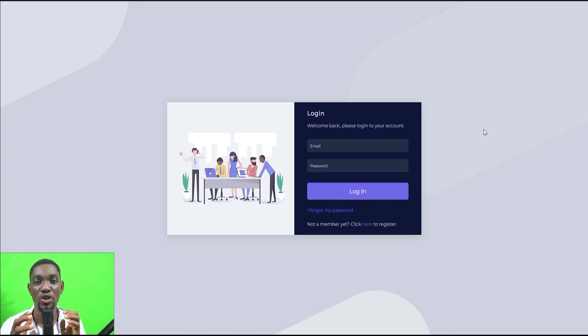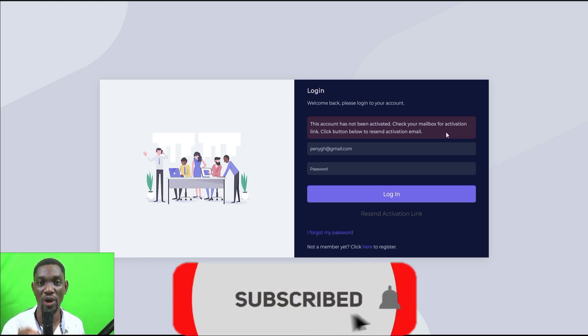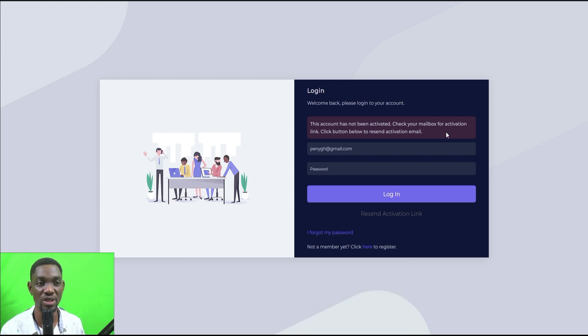After sign-up you log in with your email address and password and click 'Login.' It says: 'This account has not been activated — check your mailbox for the activation link.' They do this to make sure the emails you earn money from reach your email account so you don't miss any.